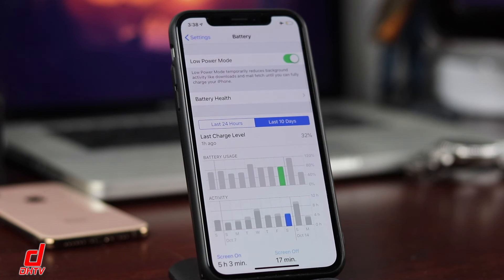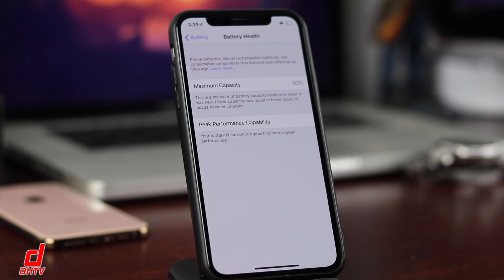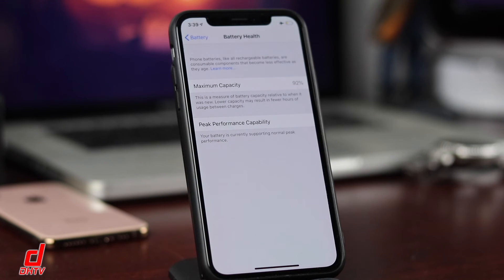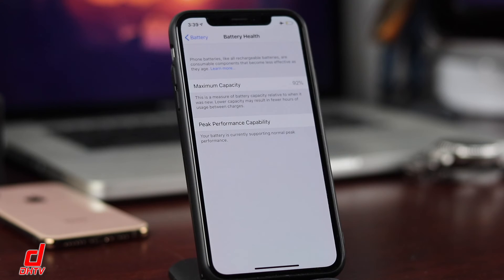If things are still going wrong after trying all these tips, battery health may be the issue. Tap on Battery Health — my iPhone XS is at 92% after about a year of heavy use. If you notice your battery health is down to the 80s, 70s, or 60s, you may want to consider purchasing a new phone or having the battery replaced. It's good that this feature exists so you can monitor your battery health.